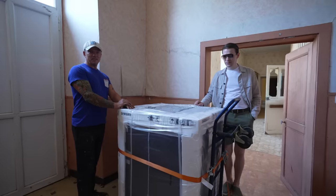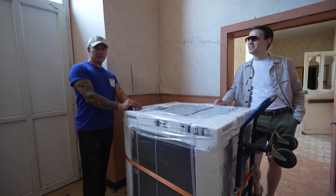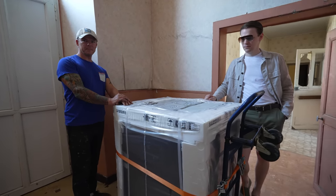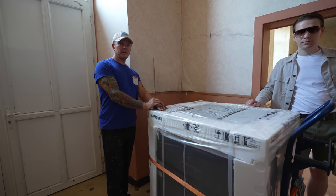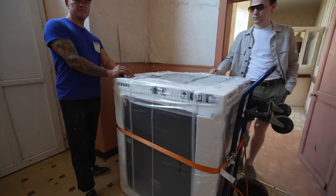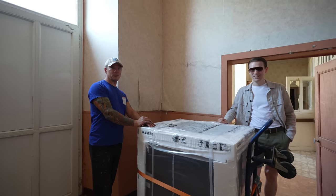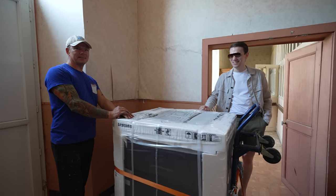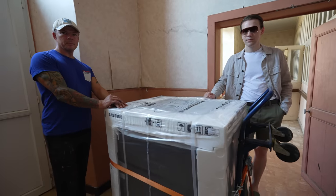This washing machine weighs 107 kilograms. I think it's probably best if we wait until next Monday when we've got Steve as well, and maybe a few more hands to get that up the stairs. It's too heavy — two flights of stairs. I think we're going to struggle. So we'll leave it here for now. If we just push it against the wall quickly.